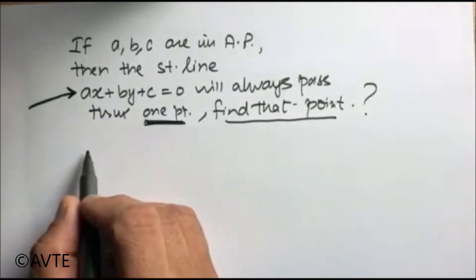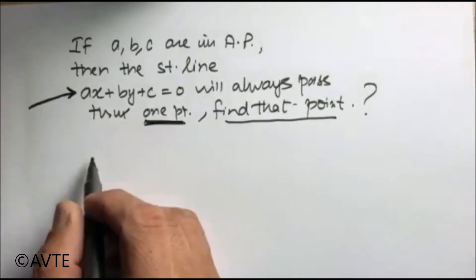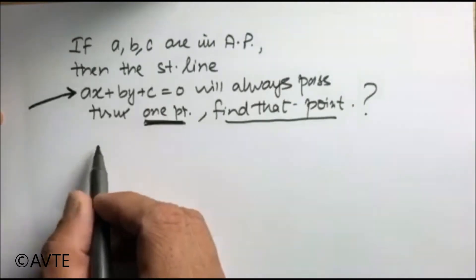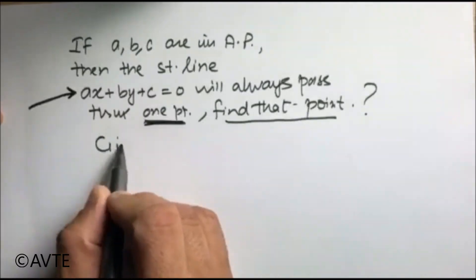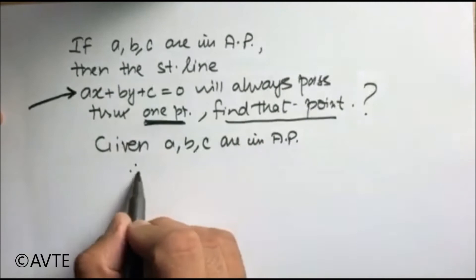Well, it is a tricky question. You can use a simple logic of a straight line or you can use family of lines, and we are using the simple logic because A, B, C are in AP, given. Therefore...